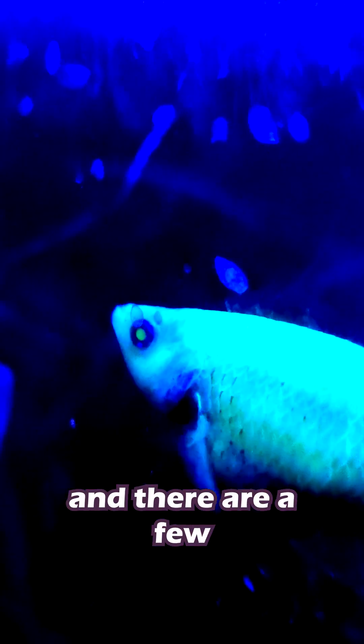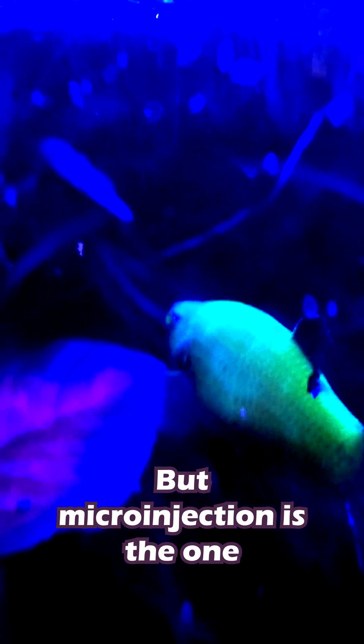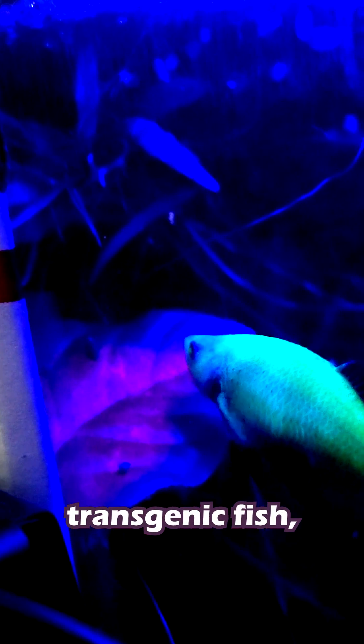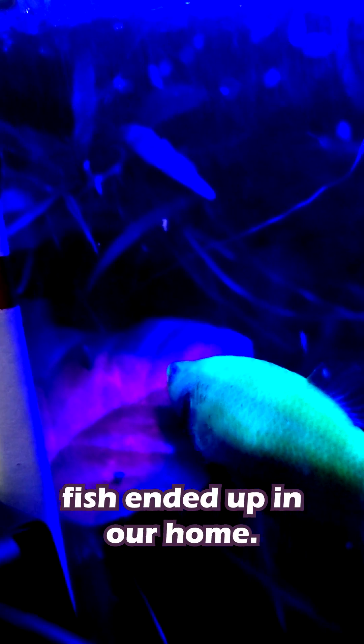These fish are known as transgenic fish, and there are a few different methods for creating them, but micro-injection is the most common. Eventually, GloFish got a license to produce the first pet transgenic fish, and that's how those bright, colorful fish ended up in our homes.